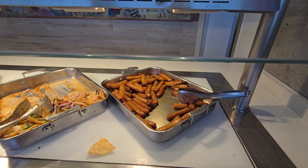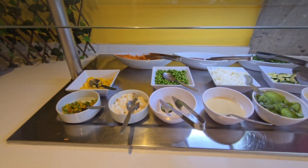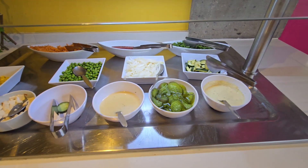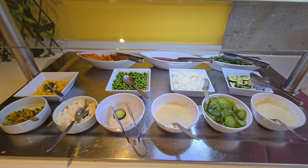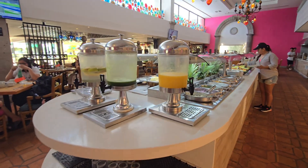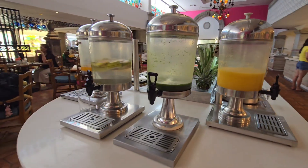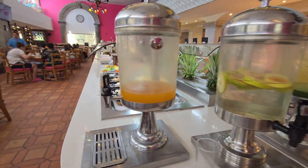And then we have the sausage. They even have a vegetarian section here — they have tofu. Not a lot of variety, but better than nothing. And over here we have a lot of drinks. Probably that's orange juice. Ooh, pear.